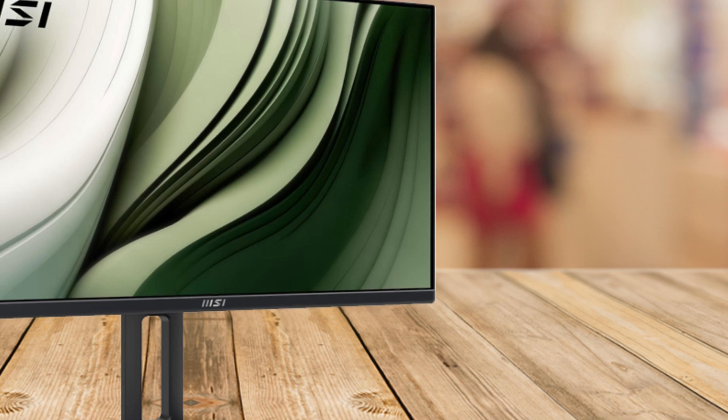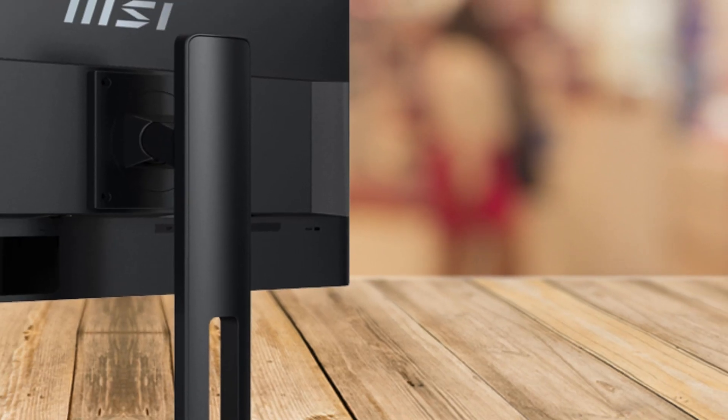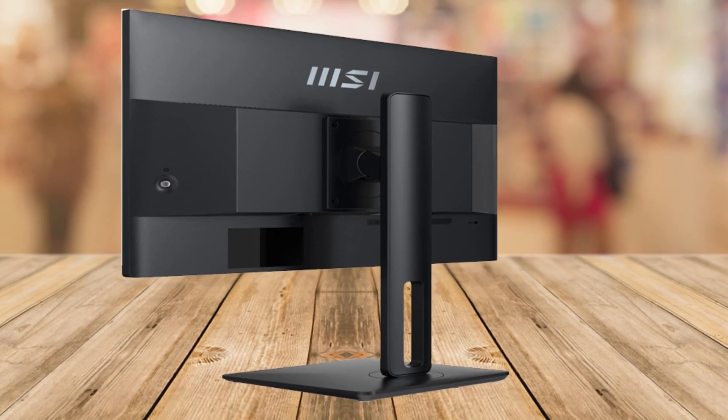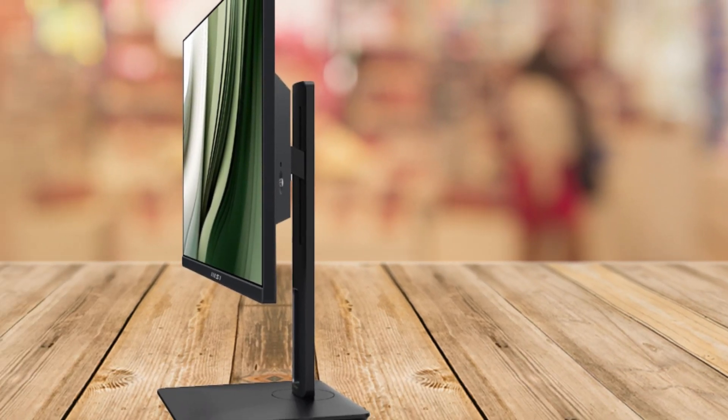Now, while this monitor offers a lot of great features, one thing to keep in mind is that the built-in speakers are functional but not high-end. For a more immersive sound experience, you might want to connect external speakers or headphones.